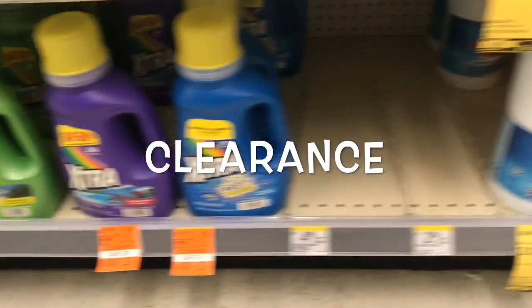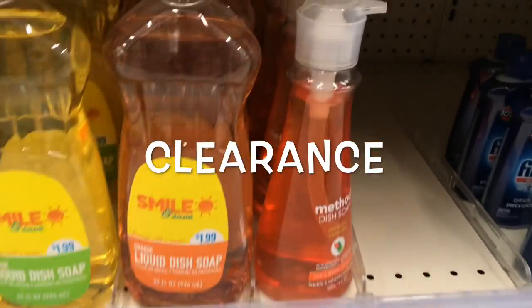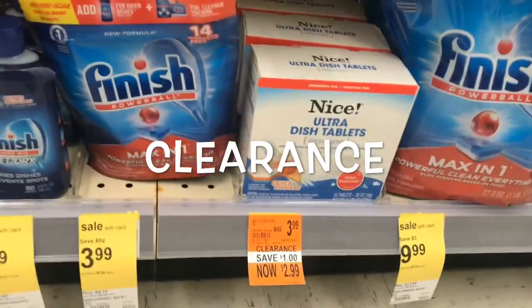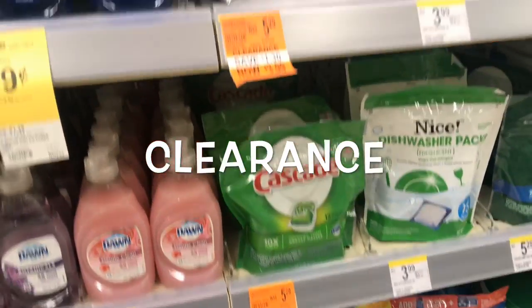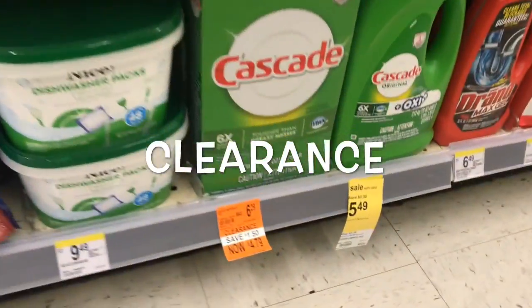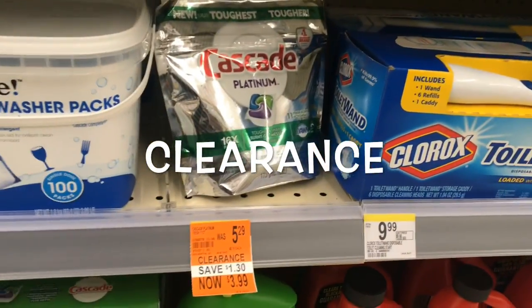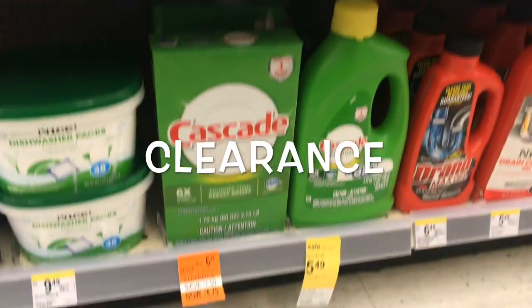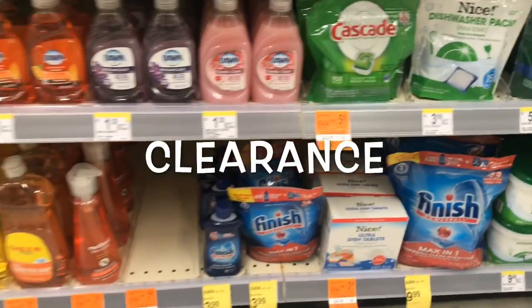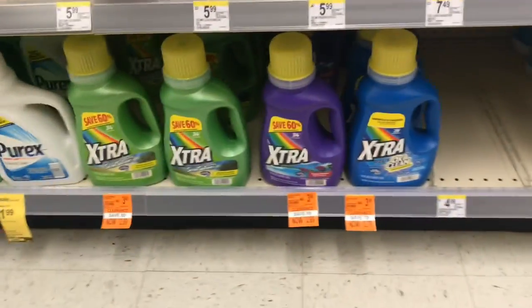After picking up the Purex, I noticed a lot of items were on clearance in that same aisle — dishwashing liquid like Method, the Nice products, Cascade, and extra laundry detergent. Check the laundry aisle or kitchen aisle to see if your Walgreens has these clearances. They're about 25% off right now, not 75% off, but keep an eye out — they might hit 75% off.